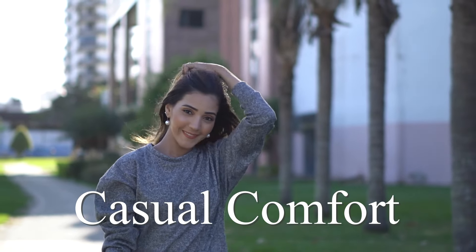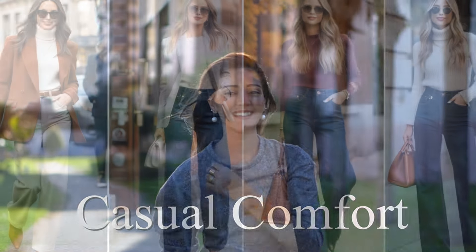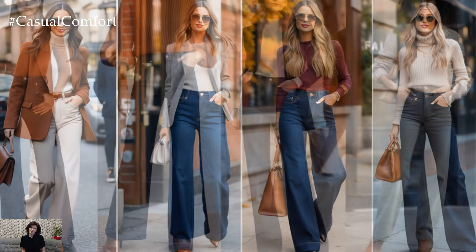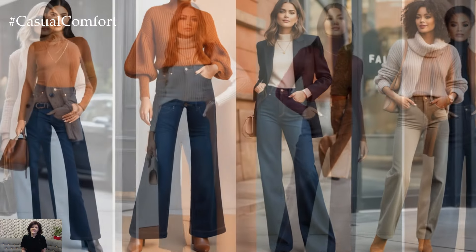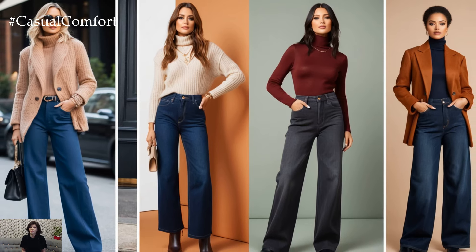Welcome to the Casual Comfort Channel where you will learn a lot of interesting and useful things for yourself. Fall is finally here, and with it comes the chance to revamp your wardrobe with those timeless yet chic pieces that define the season. One of the standout trends for this fall? Wide-leg trouser jeans.